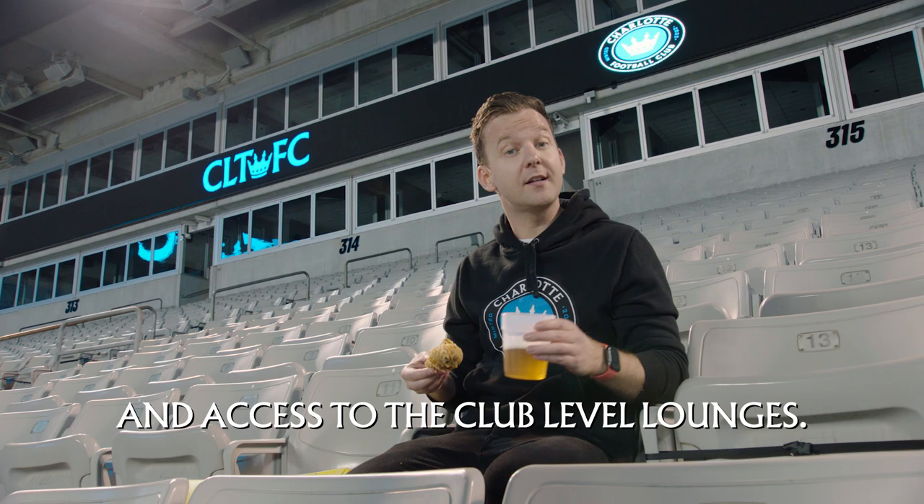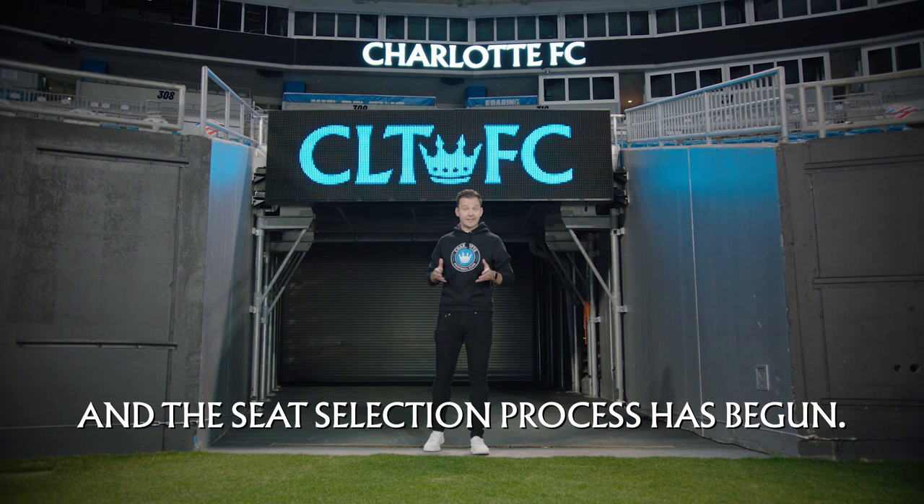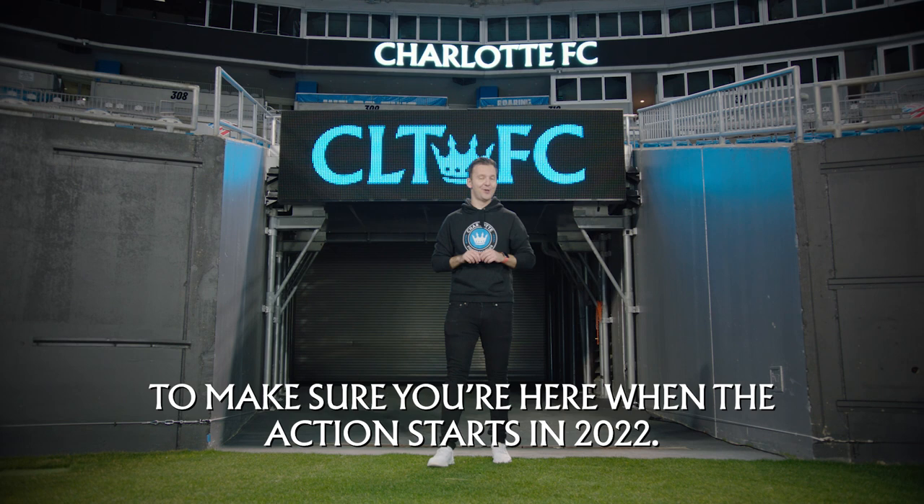So those are your three season ticket options and the seat selection process has begun. Get yourself to charlottefootballclub.com to make sure you're here when the action starts in 2022. If you love the beautiful game and you call the Carolinas home, you belong here. Welcome to the club.